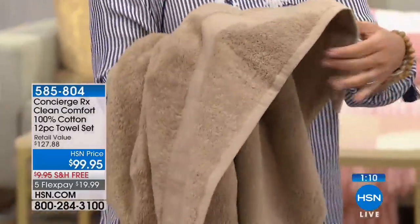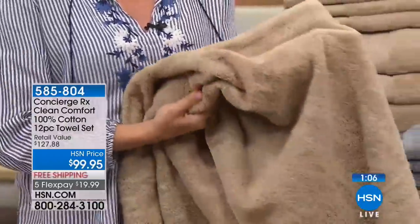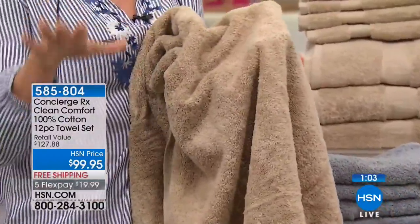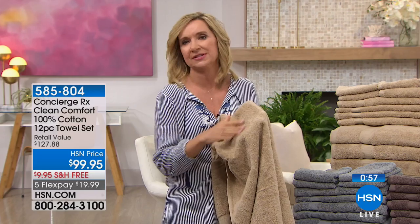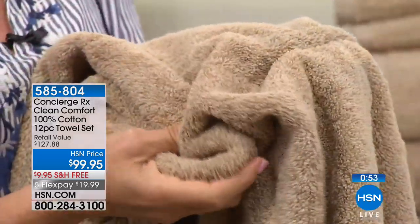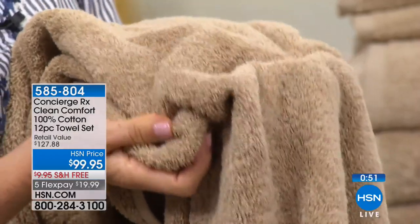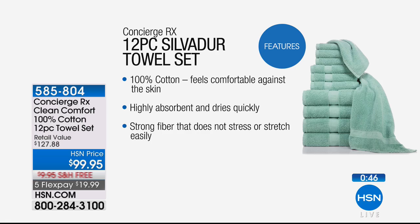When you get a towel home, you want to look at the density and how much cotton is used. These are around 17 pounds a dozen, which means they're that perfect medium weight. You can look at this and see that even though it's never been laundered, it has all of those thirsty 100% cotton loops. 100% cotton is a commodity and it's crazy how difficult it is to find.